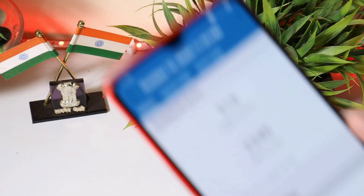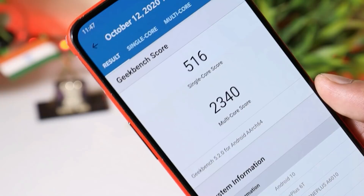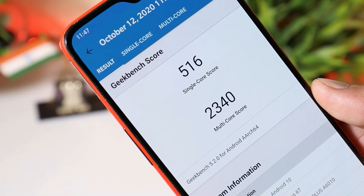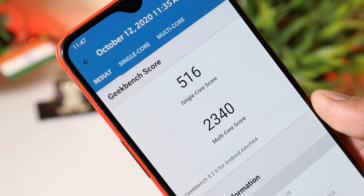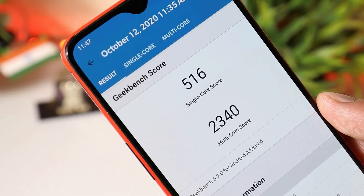Now let's take a look at the benchmark results using Geekbench and AnTuTu. With Geekbench, single core scored 516 and multi core scored 2340. On the previous update, single core had scored 518 and multi core had scored 2277.